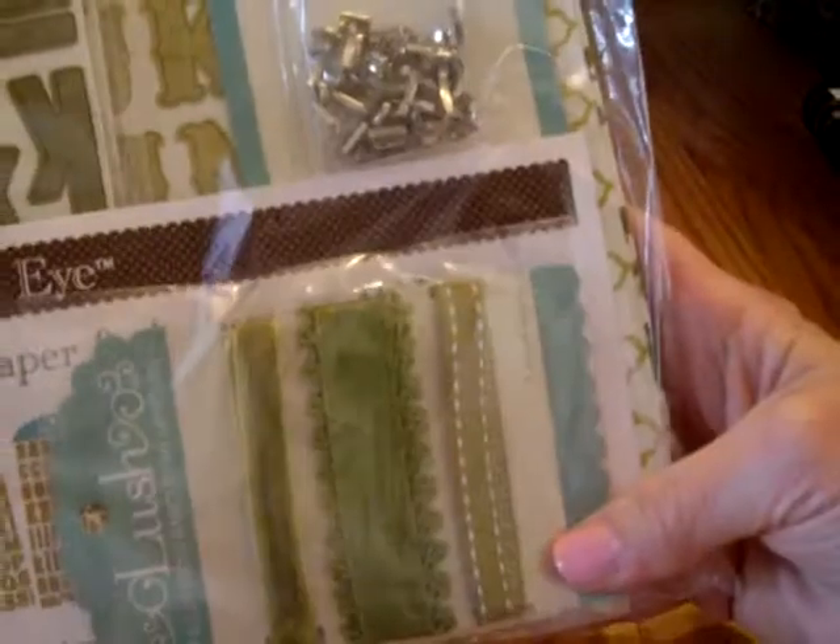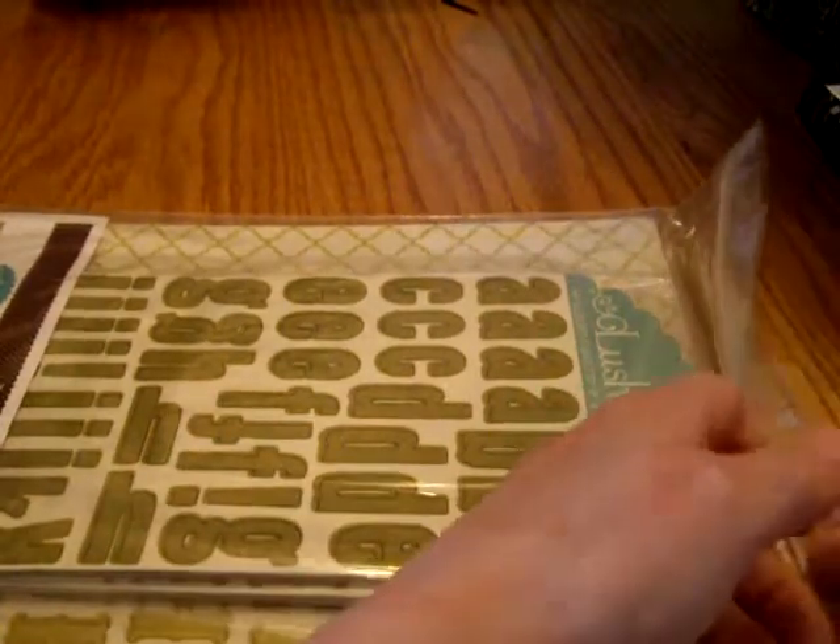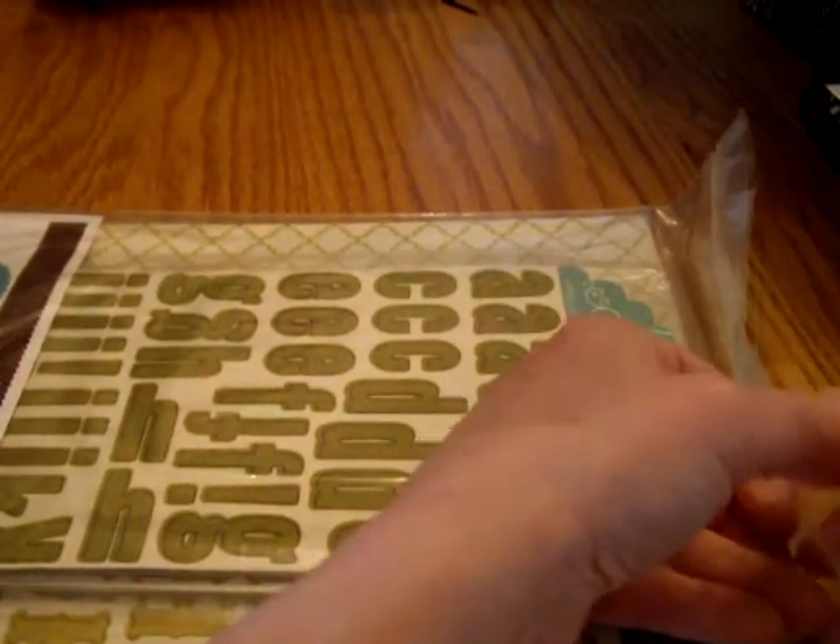Then I got the Lush in Green — a 425-piece kit. I really like My Mind's Eye stuff.